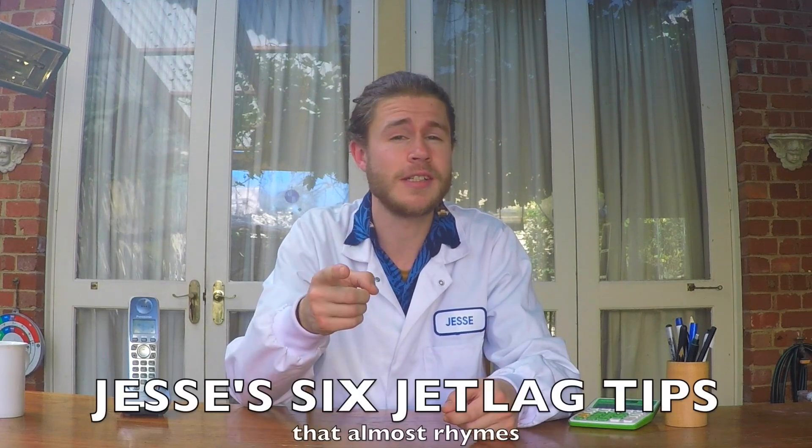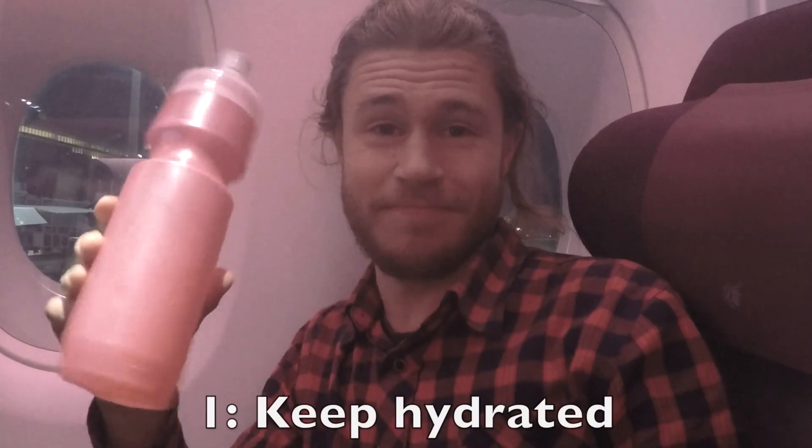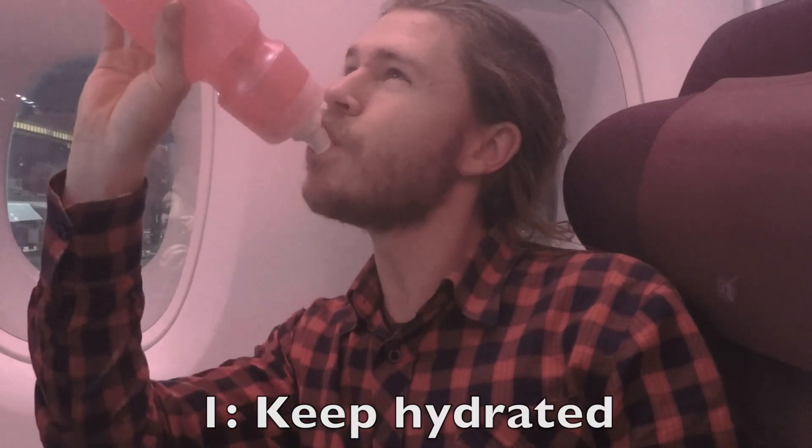Jet lag can't be avoided, but if you don't want to take melatonin and you can't wait for these new jet lag drugs to become released, I've put together six tips that'll really help you minimise the symptoms of jet lag. Tip number one: keep hydrated. When you're sitting in a warm dry environment for a long time, it's easy to become dehydrated, and your body needs water to live.